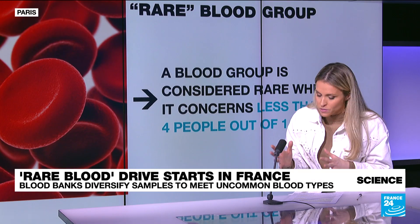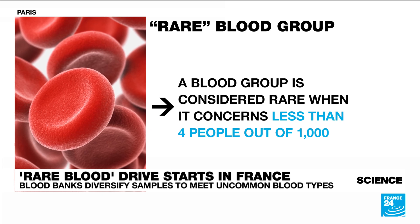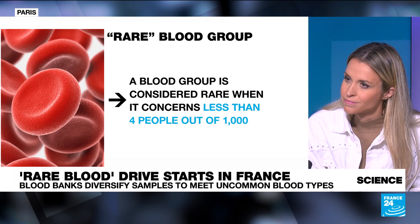But there are even rarer bloods. The Bombay blood group, for instance, affects one person out of a million in Europe. And the rarest blood of all in the world is actually called RH null — also called the golden blood — and there are only 50 people throughout the world who have it.